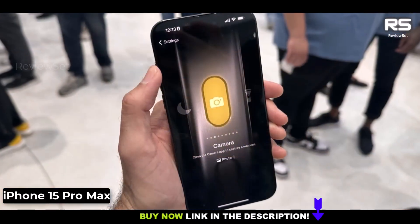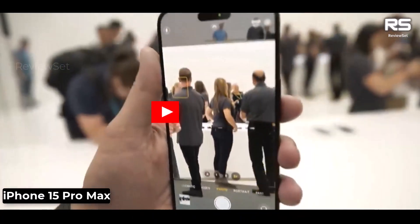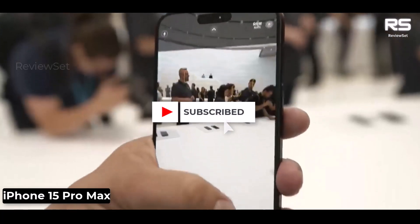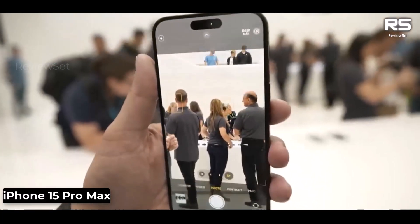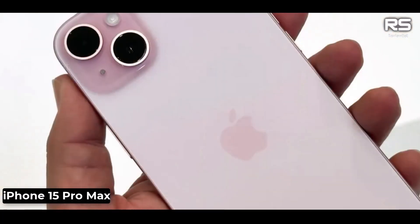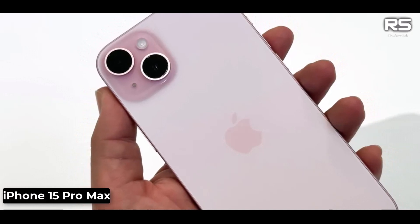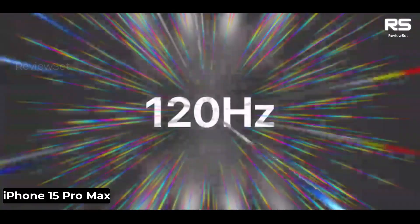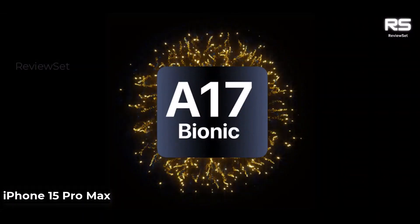The iPhone 15 Pro Max has a new camera system that features a new 5x telephoto lens. This new lens allows it to take close-up photos with incredible detail. It also has a new 48MP main camera sensor, up from 12MP on the iPhone 14 Pro Max, allowing it to take sharper and more detailed photos in all lighting conditions.